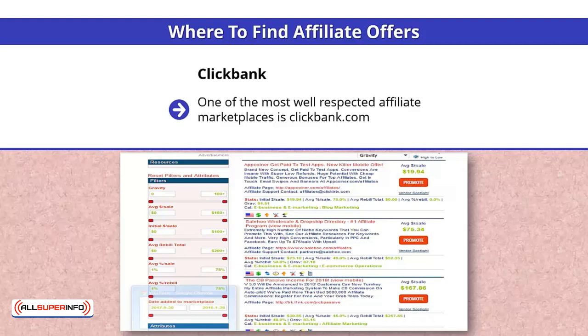Once you have signed up as an affiliate, go to the marketplace and click on e-business and e-marketing, and you will see a screen like this. The filter has been applied to display the products by gravity. There is no exact explanation for gravity from ClickBank, but it is related to the number of sales by the most number of affiliates — in other words, the product is selling. The third product, the CB Passive Income, looks interesting.